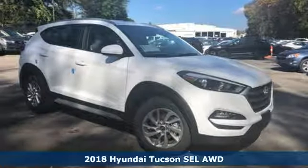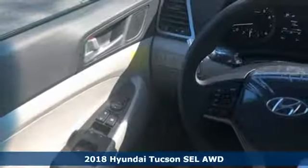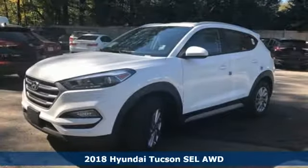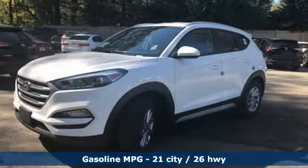Here's a new 2018 Hyundai Tucson, built with an eye towards fuel economy and a right foot toward performance. And it comes with all the amenities you need.